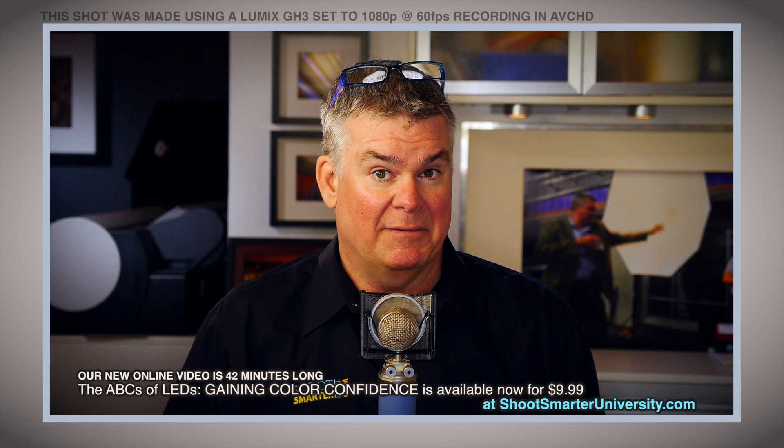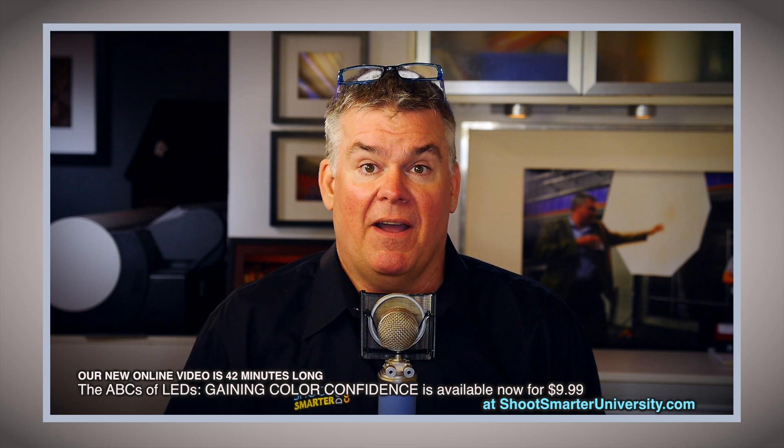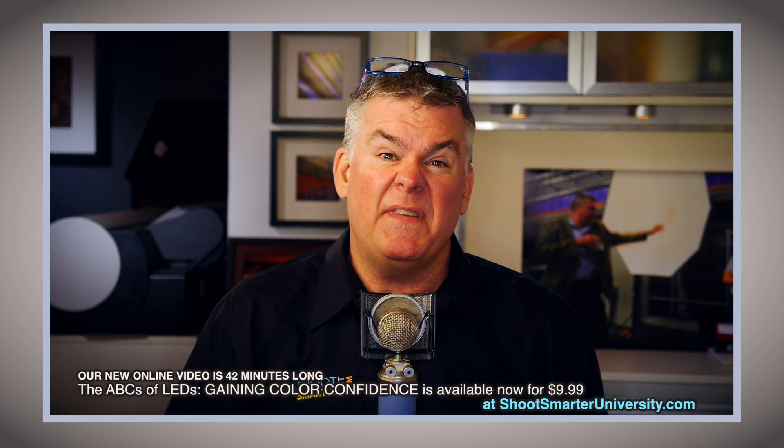Do I need some sort of crazy special video camera to do this? Nah. Any mirrorless or DSLR will be able to do this if you feed it good light.